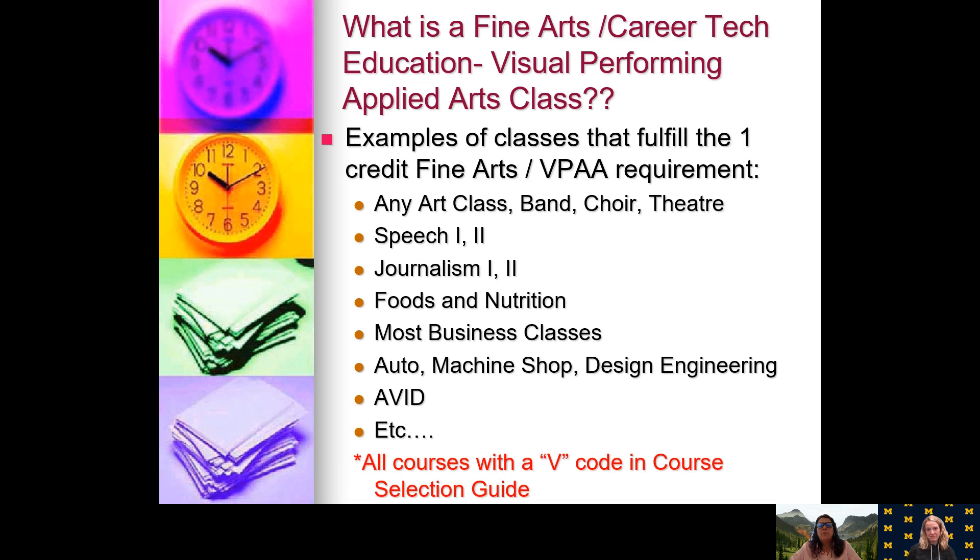What is a visual performing or applied arts class — a VPAA? It's a fine arts or career class that counts toward that credit. It could be band, art, choir, theater, and a bunch of other classes. How will you know? In your course selection guide, there is a V code to help show you that a class goes toward your visual, fine, or performing arts credit.